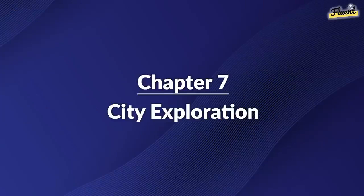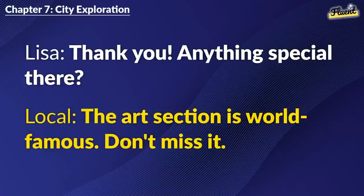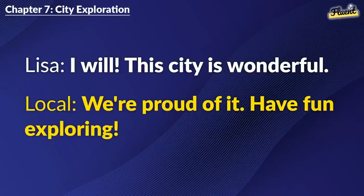Chapter 7: City Exploration. Excuse me. How can I get to the museum? It's easy. Just go straight, then turn left. Thank you. Anything special there? The art section is world famous. Don't miss it. I'll check it out. Thanks for the tip. You're welcome. Enjoy. I will. This city is wonderful. We're proud of it. Have fun exploring.